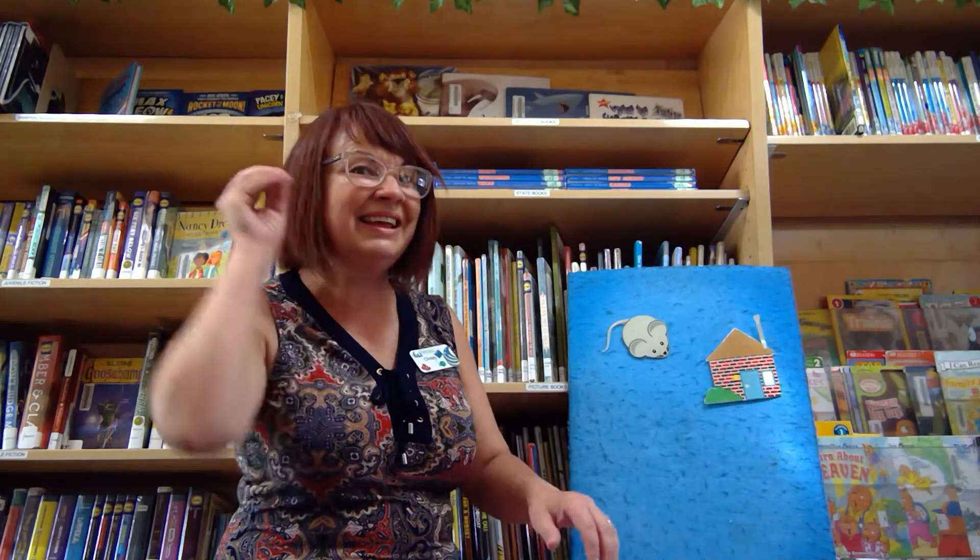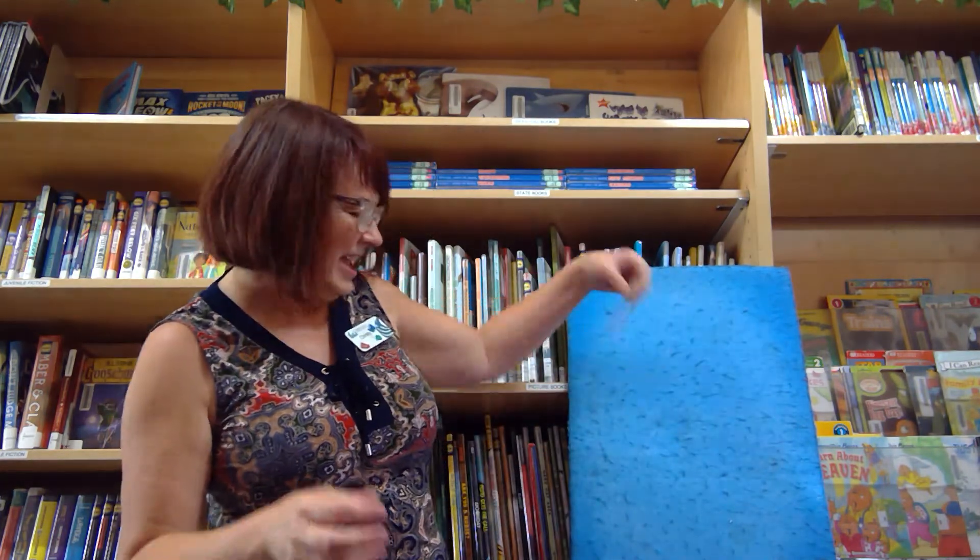Hiking we will go! Hiking we will go! We'll catch a mouse and put him in a house. And then we'll let her go. Hey! Yay! Good job! That was fun.